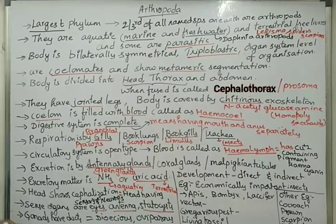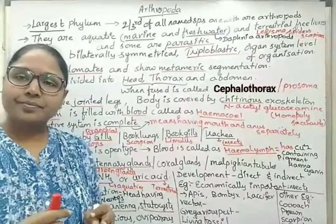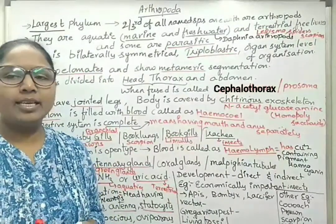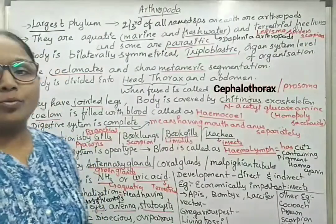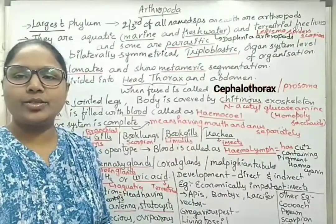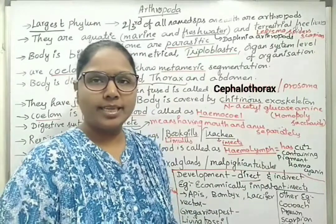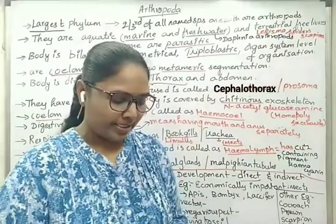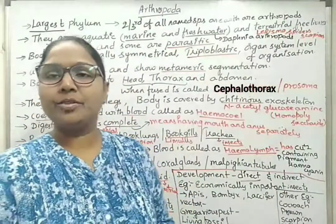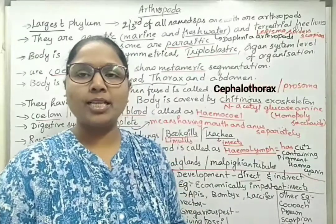Gonads have ducts, which are tube-like structures. Arthropods are dioecious, meaning they are unisexual organisms — we can differentiate between male and female Arthropoda. They are oviparous, showing egg-laying nature. Development can be direct, meaning without formation of larva and the young one is born directly, or indirect, meaning there are some larval forms. For example, barnacles and shrimps have a larval form called nauplius.